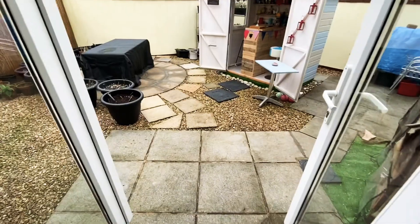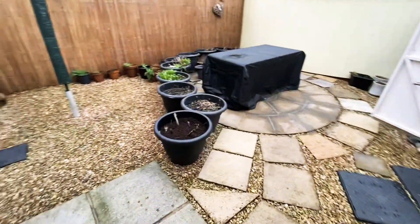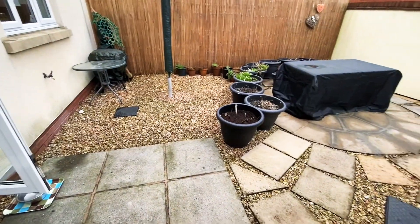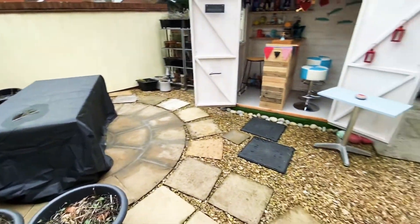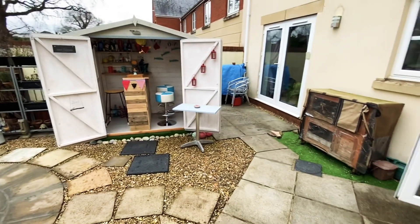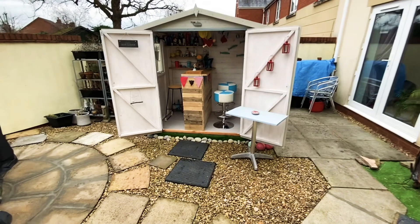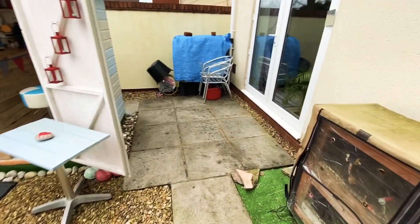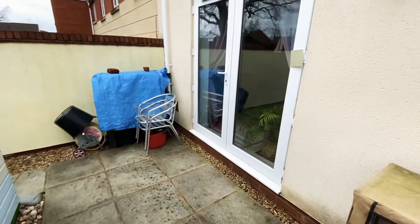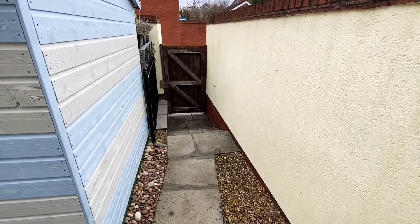Taking you into the rear garden now — it's very low maintenance and very well presented with a lot of shingle stone and patio. The family have done a lot of entertaining here; there's a garden shed that's been done out as a nice little bar, which works extremely well. The patio area comes directly from the sitting room, and then there's a rear gate that leads out to the parking.